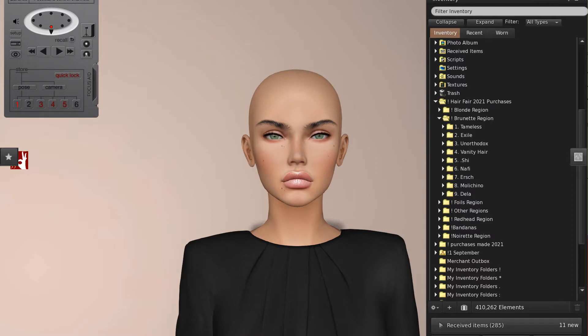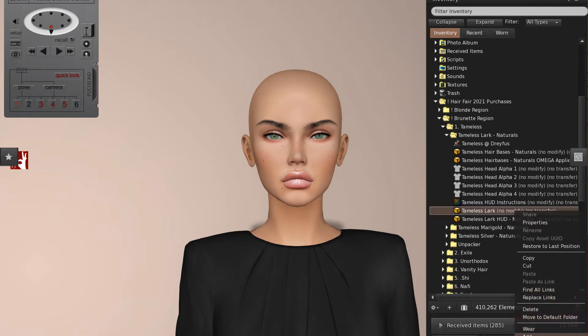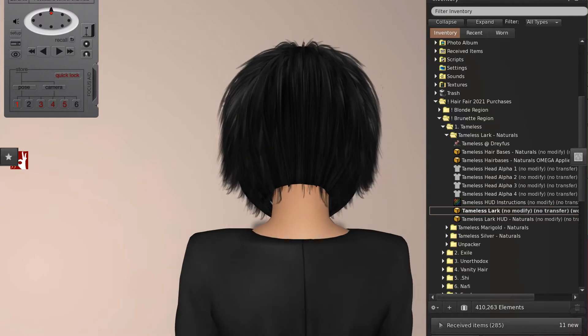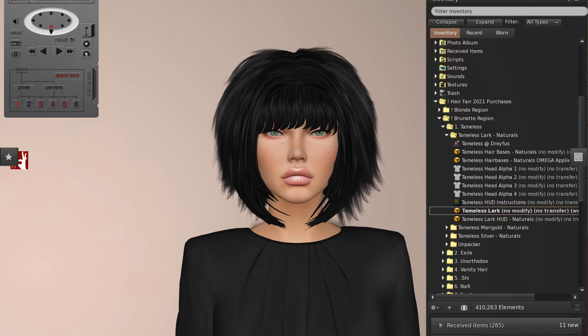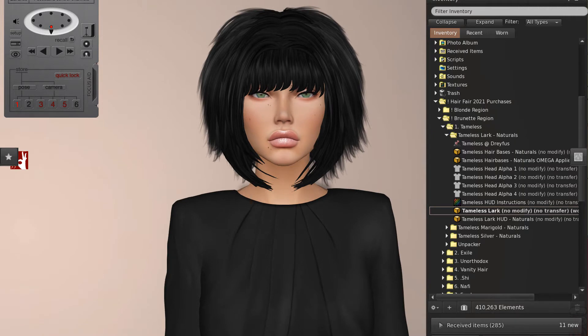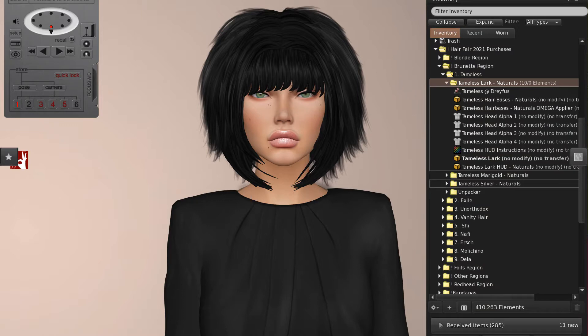The first store on the Brunette region is Tameless. I got some Naturals packs. This is Lark and I love the featheriness of this style. It's just a really cool concave cut. It really suits my look — my very dynasty sort of top which is very Rhone and it's actually quite old but it's standard sizing, so bakes on mesh with my alphas made it possible. That is Lark by Tameless and it's just a really nice style.